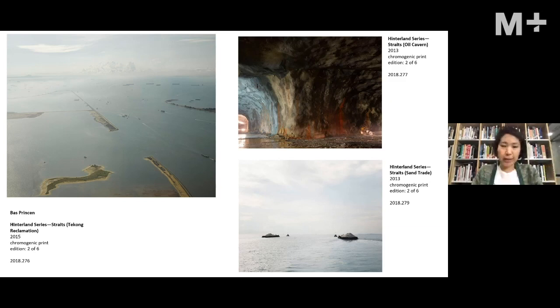One photograph shows an oil cavern — not a natural cave but a man-made one — used to store oil deep beneath the ground. It really shows how Singapore, in light of land scarcity, is able to monetize its land vertically underground. Another photograph shows the import and transport of sand, largely used for construction and land reclamation — illustrating how the city-state is built.